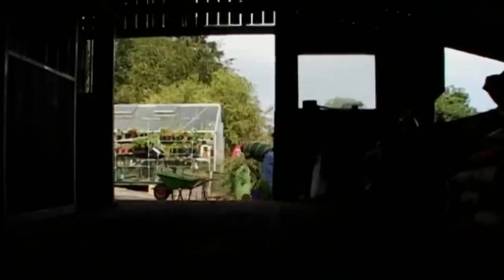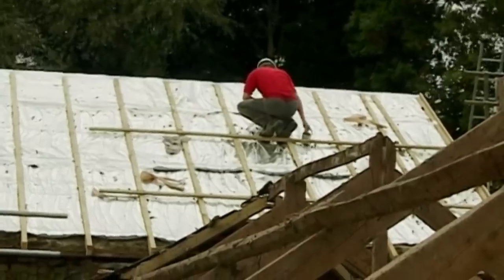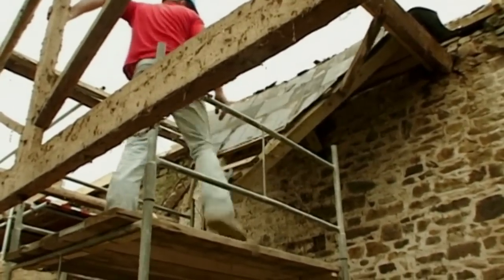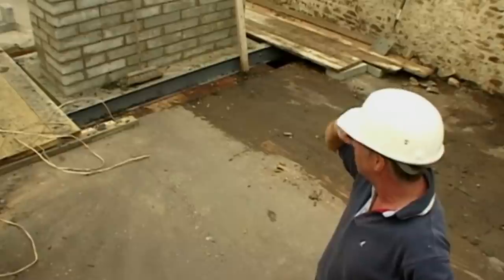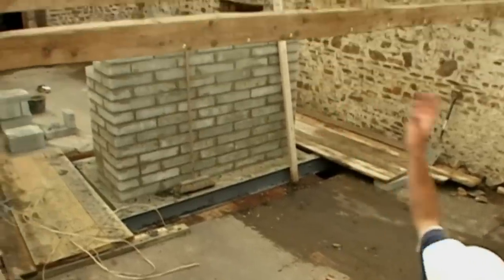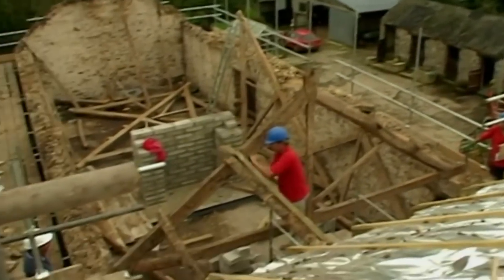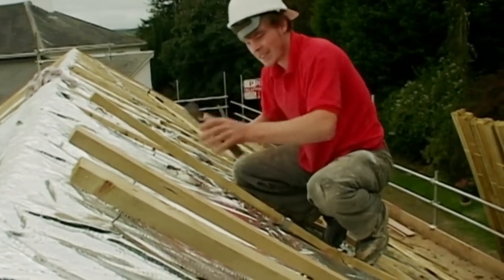Martin may be struggling to keep occupied, but it's full steam ahead for everyone else. The roof of the upper barn is nearly complete, so Alan starts on the lower barn's roof. Claire wants a lighter, more modern structure supported by giant steel beams, so it's curtains for the 200-year-old timbers.